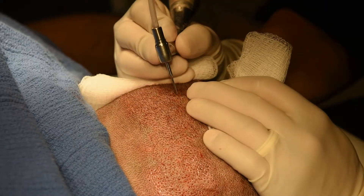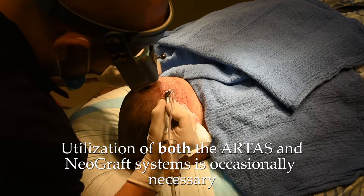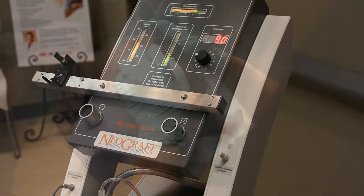For those requiring a large volume of grafting, or for those who have had previous strip method transplantation, utilization of both robotic and automated harvesting techniques may be necessary.